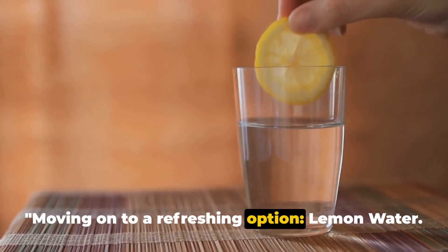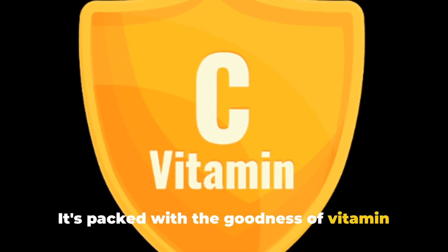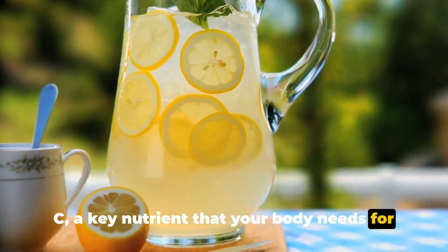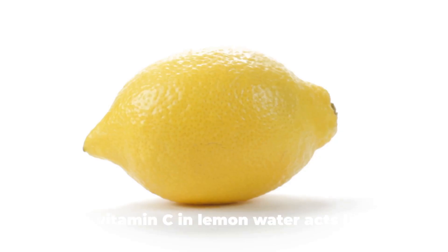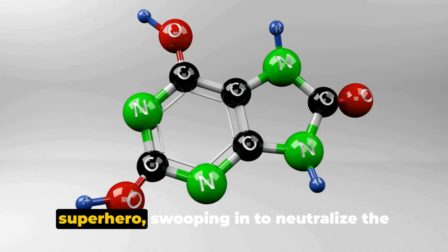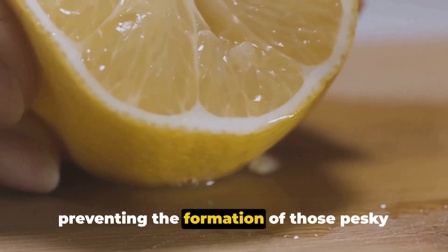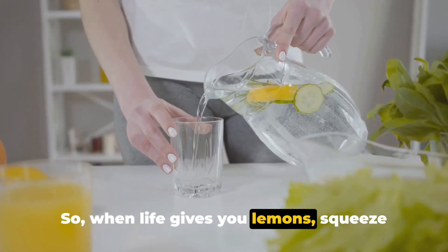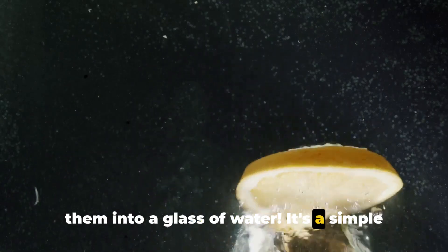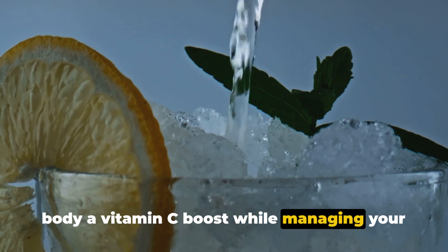Moving on to a refreshing option: lemon water. This tangy, revitalizing beverage is more than just a thirst quencher — it's packed with the goodness of vitamin C, a key nutrient that your body needs for various functions. What's more fascinating is its ability to neutralize uric acid levels. The vitamin C in lemon water acts like a superhero, swooping in to neutralize uric acid. It also plays a pivotal role in preventing the formation of crystals responsible for conditions like gout and kidney stones. When life gives you lemons, squeeze them into a glass of water — it's a simple yet effective way to manage your uric acid levels while giving your body a much-needed vitamin C boost.